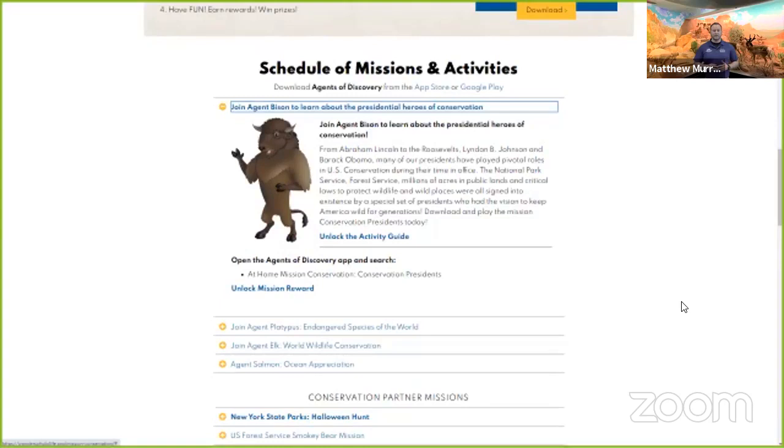Underneath that, you'll see our activity guide, which will have a really cool indoor craft and outdoor activity, as well as some things to think about or to do in your own community. And finally, underneath that category, you'll see our reward for this month, our Snapchat filter. You can get this once you've completed playing the mission. If you have any questions about that, just feel free to post them in the comment section below.